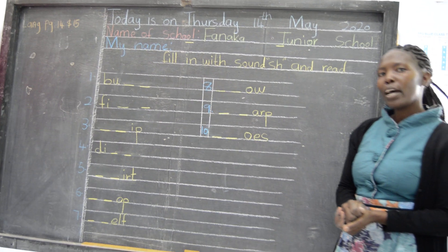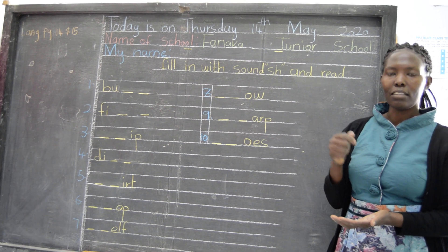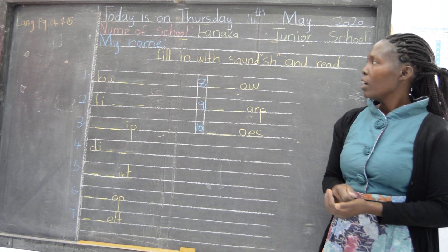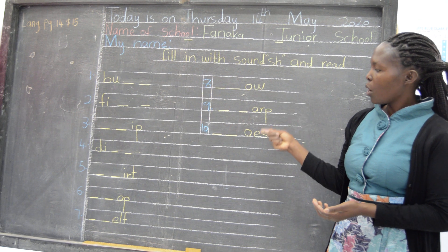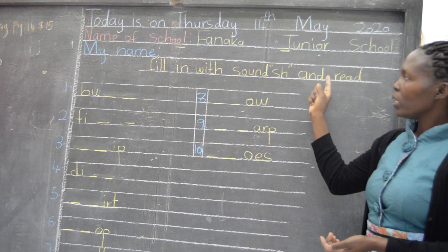I hope you are writing the date in your books, and the name of our school and your name. Every day, before you do your work, make sure you write the date, the name of our school, and your name.